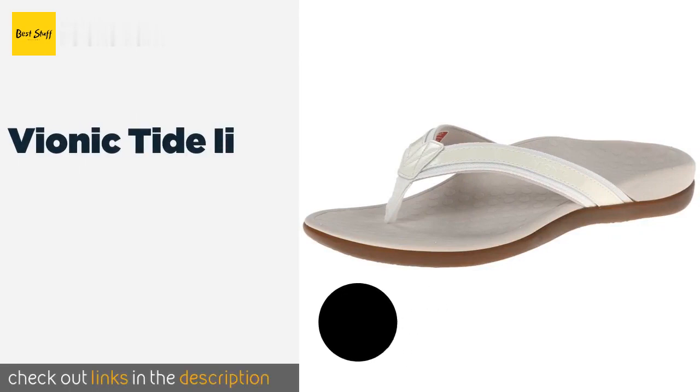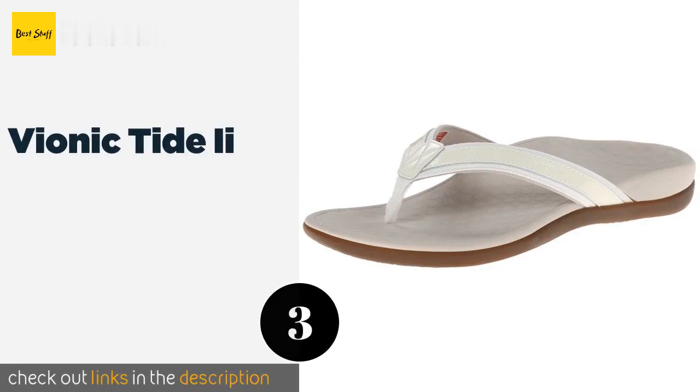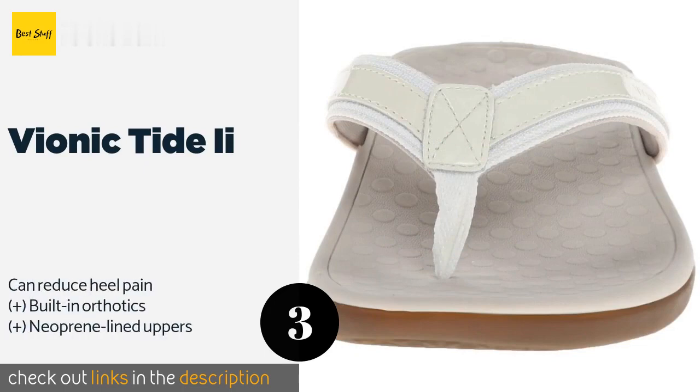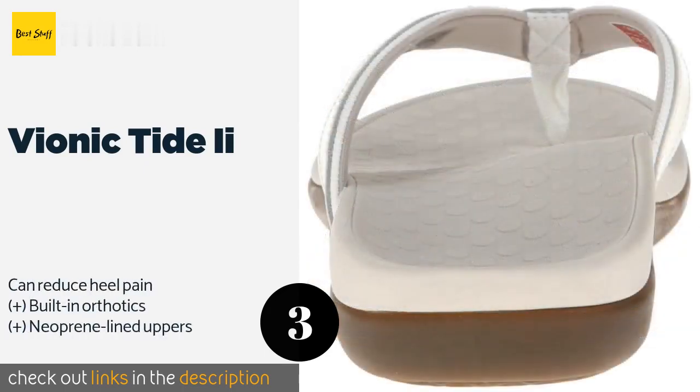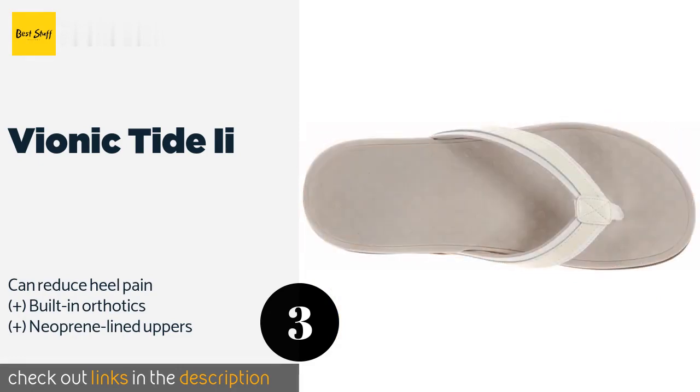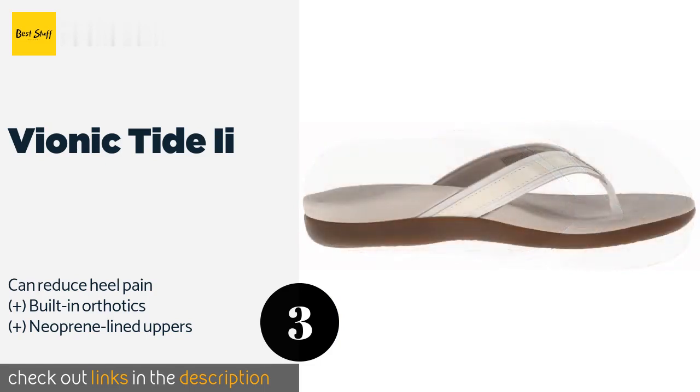The number three product is the Vionic Tide 2. Developed by an award-winning podiatrist with biomechanically designed orthoheel technology, the Vionic Tide 2 combines style with science and is thoughtfully constructed to hug your foot like a natural footprint, so you can wear them daily without issues. The price is around $68 — check out the product link in the YouTube description below.